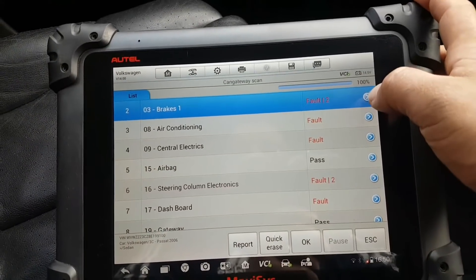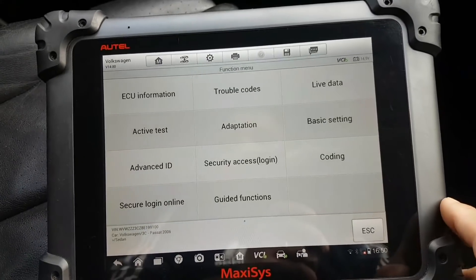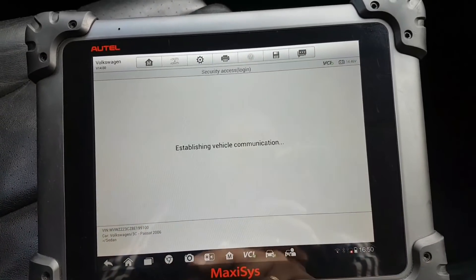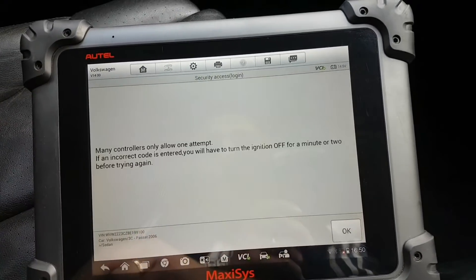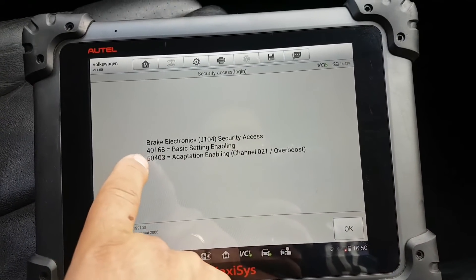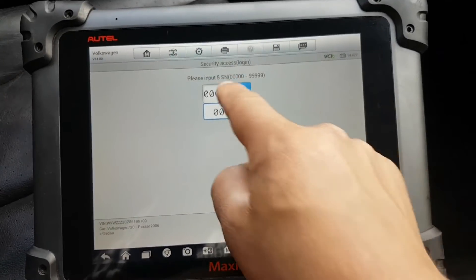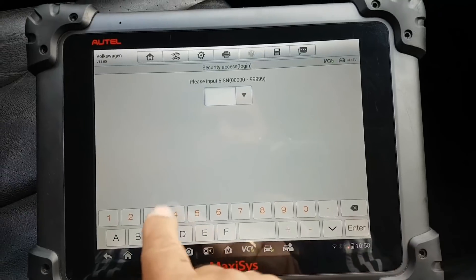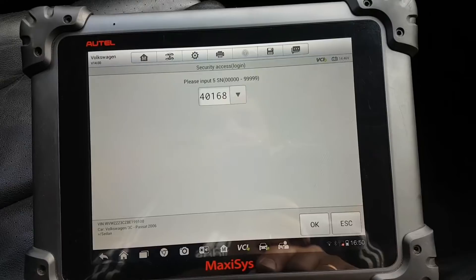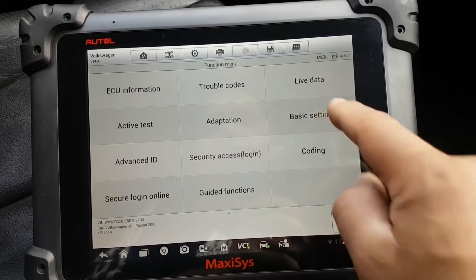Let's go for the first attempt. We go to Brakes, then Login — five digits. The Maxi C gives you the coding: 4-0-1-6-8. Enter that login code — 40168 — then press OK, then Escape. Now we should go to Basic Settings.